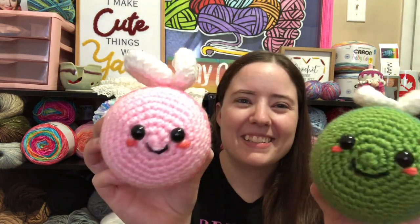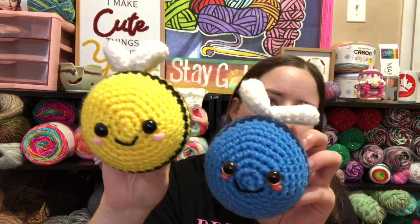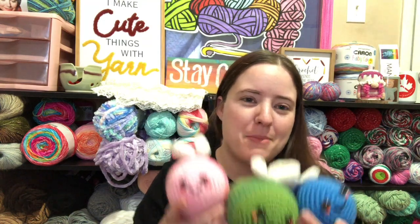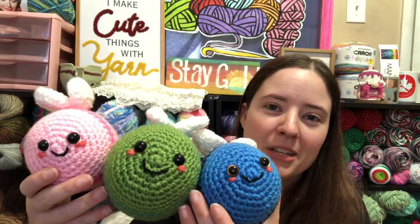You guys have already seen these but I love these patterns so I wanted to share them again. Here's a cute pink and green one, a traditional bee, and a blue bee. I made a whole bunch of these — I've sold some, given away some, and these are the ones I have left in my amigurumi stash.